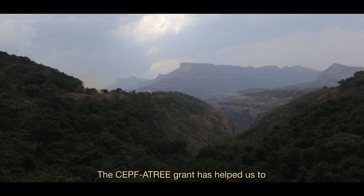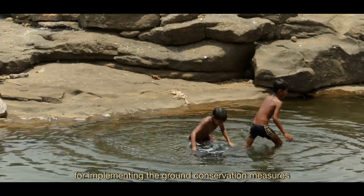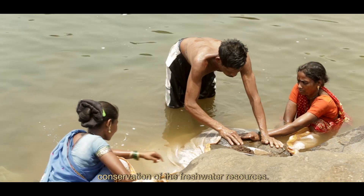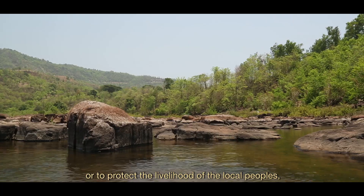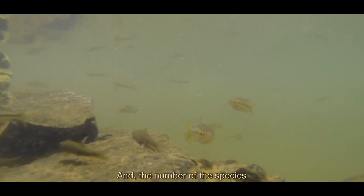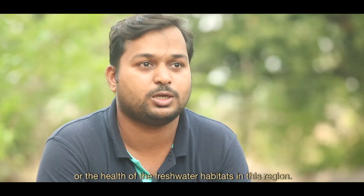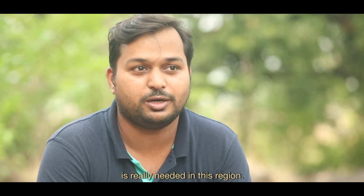The CEPF grant has helped us establish a local framework for implementing ground-level conservation measures in this region. This project has also helped local communities by educating them about the conservation of freshwater resources. To protect freshwater resources and the livelihoods of local people, freshwater fish conservation is really needed. The number of species found in the Western Ghats can reflect the health of the rivers and freshwater habitats in this region, making their conservation essential.